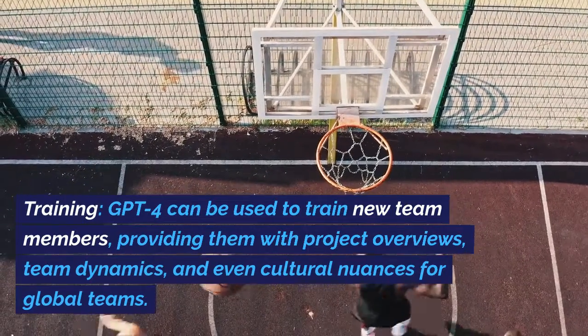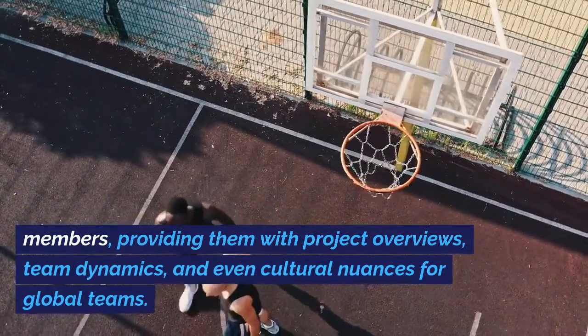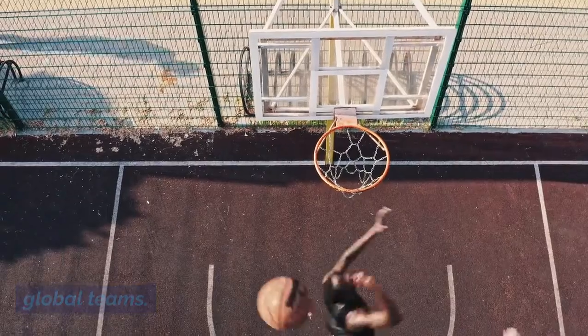Training: GPT-4 can be used to train new team members, providing them with project overviews, team dynamics, and even cultural nuances for global teams.